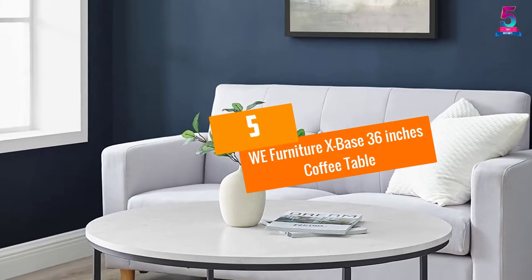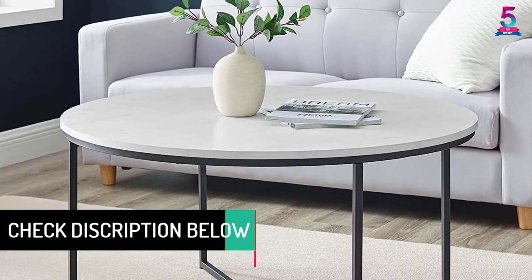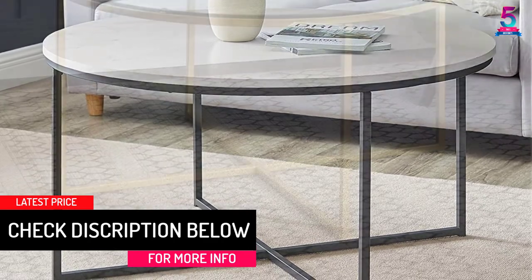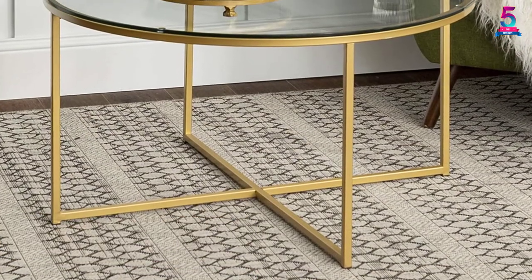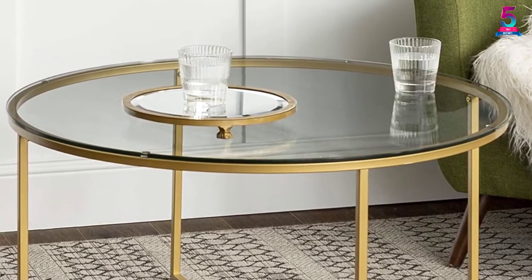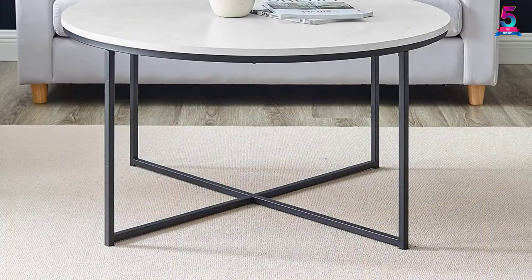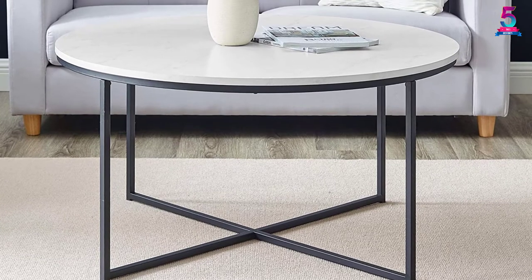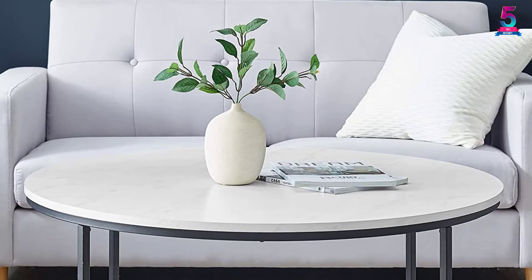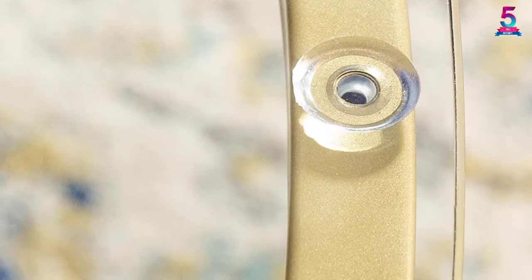At number 5, we have the Furniture X Base 36 inches coffee table. This is another good looking round coffee table measuring 36 inches wide by 36 inches diameter by 19 inches high, will fit perfectly in any living room and has a clear tempered glass top that is durable and not easy to break. Assembling this table is very simple and it comes with step-by-step instructions. The table is made with a sturdy metal frame that makes it more stable and is painted to reduce any chance of rusting. This coffee table will complement any aesthetic and it is worth purchasing.